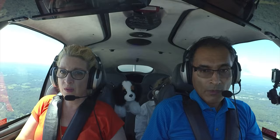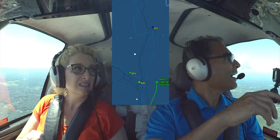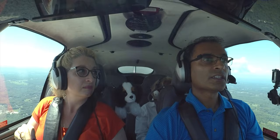We're kind of going around all this right now. We're going to go around Albany, then we're going to hang a left. Right after we get past the city, we're going to make a left and we're going to head toward Saratoga Springs.